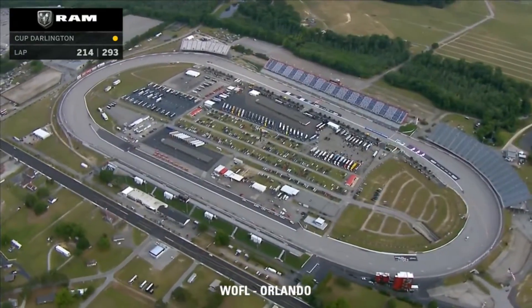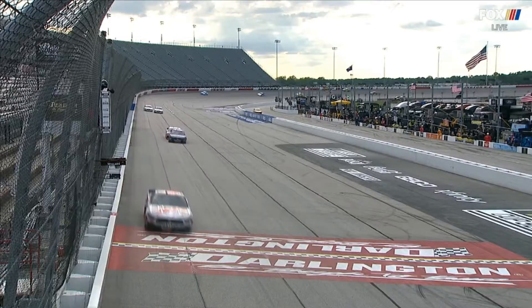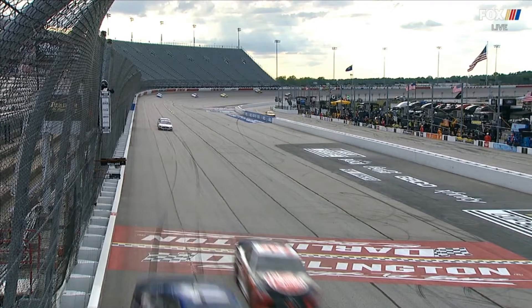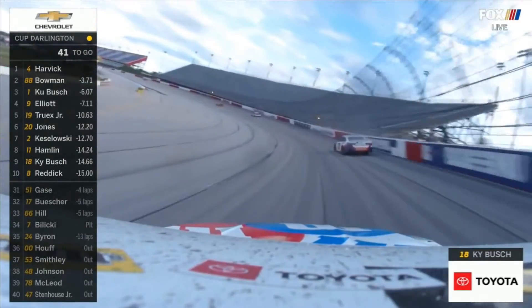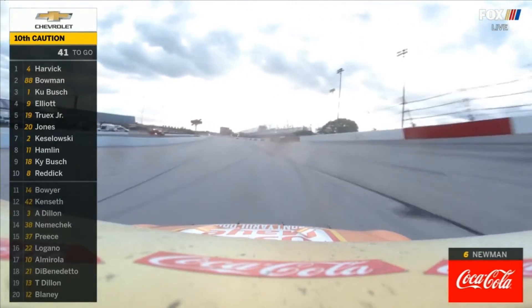Chris Buescher has spun and done a lot of damage to his number 17 Roush Racing car — a loose wheel. There's Logano on pit road in the middle of your screen, and there's Buescher having problems at his pit stop. And Ryan Newman has spun down in turn one — he came in very slow into the corner, but now gets going again.